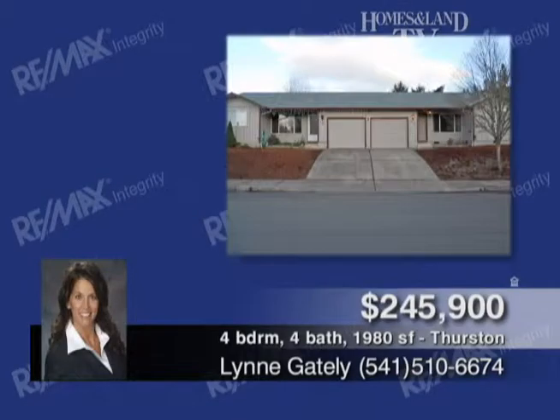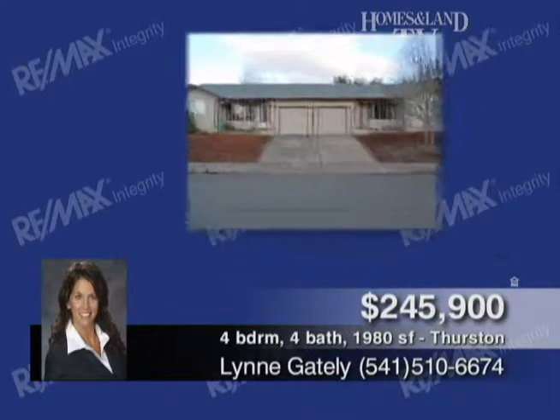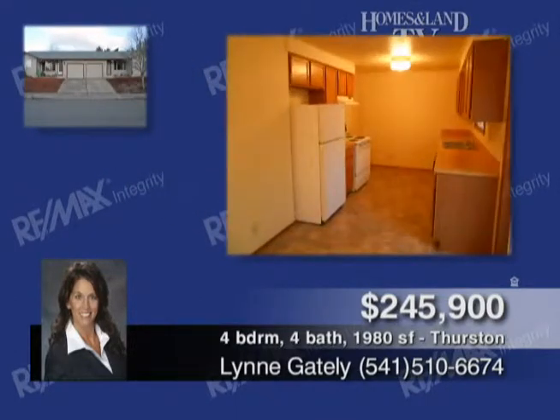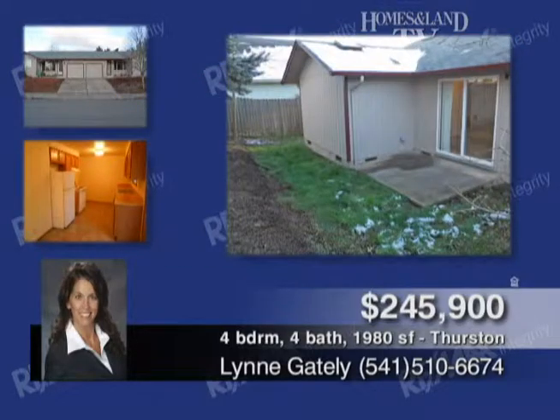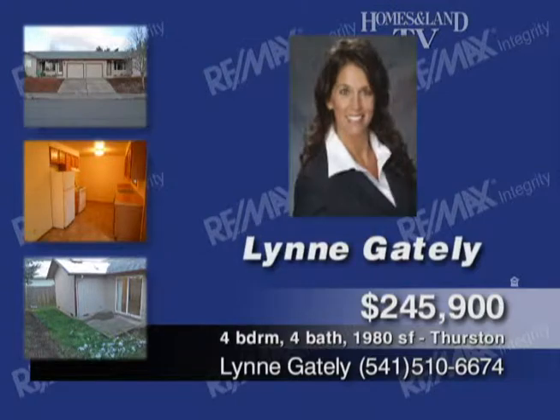You're invited to tour this convenient one-level duplex. Each unit has two bedrooms, two baths, master suite, large kitchen, eating area, and slider to a fenced back yard and a one-car garage. To arrange your tour, call Lynn Gately.